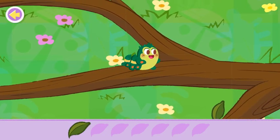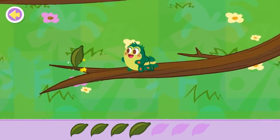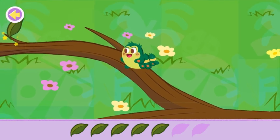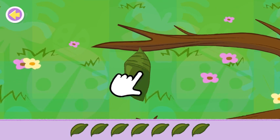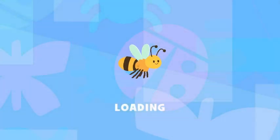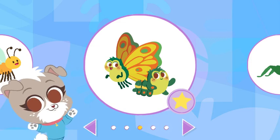Let's help the caterpillar find all the leaves it needs! Yes! Great job! Now tap on the cocoon until it becomes a beautiful butterfly! What a beautiful butterfly! You found a caterpillar and helped it turn into a butterfly.